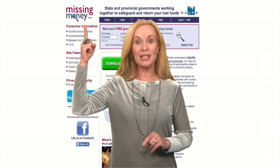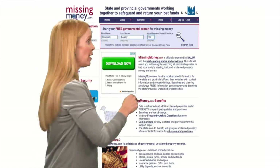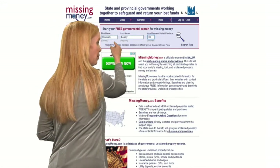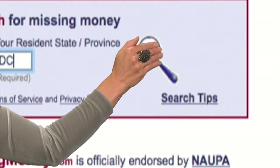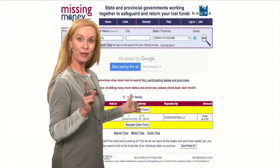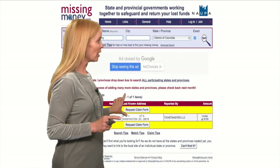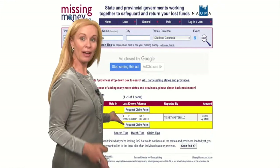The best place to start your hunt for unclaimed money is the free website, missingmoney.com. To search, all you need to enter is your first name, your last name, your state, and then click go. And look, something popped up for me. To verify it's really yours, check the last known address and see if it's somewhere that you have lived.